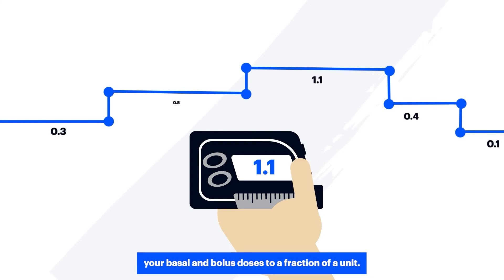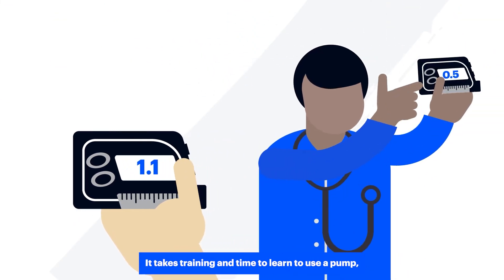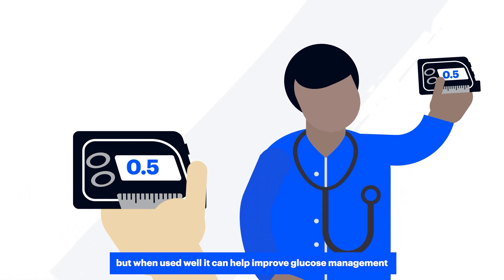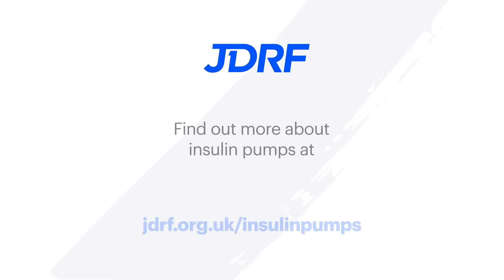Pumps can deliver insulin much more precisely than pens or syringes. You can adjust your basal and bolus doses to a fraction of a unit. It takes training and time to learn to use a pump, but when used well, it can help improve glucose management without increasing the risk of hypos.